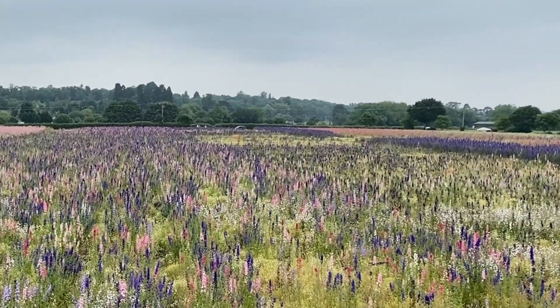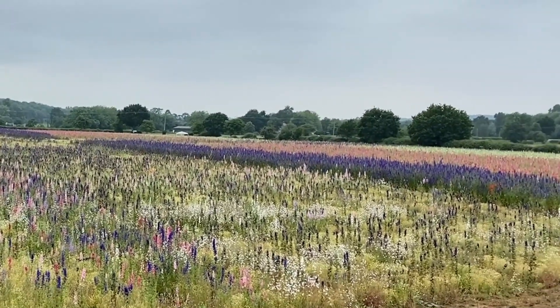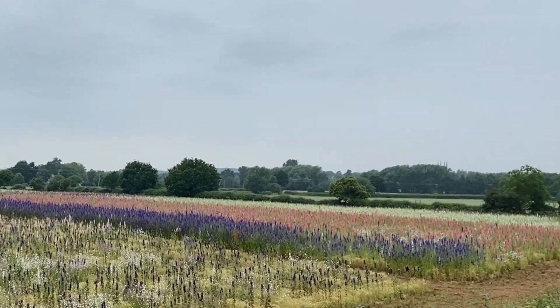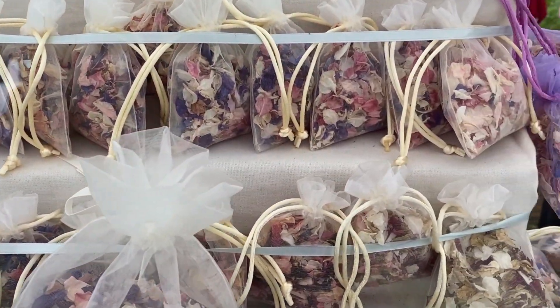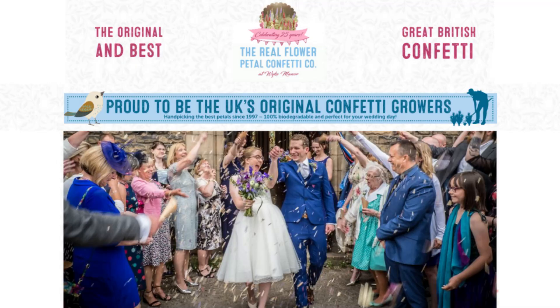And what they use these beautiful flowers for — mostly delphiniums — is making flower petal confetti, which is a beautiful and sustainable alternative to throwing confetti at a wedding. So it's really popular for weddings around the world.